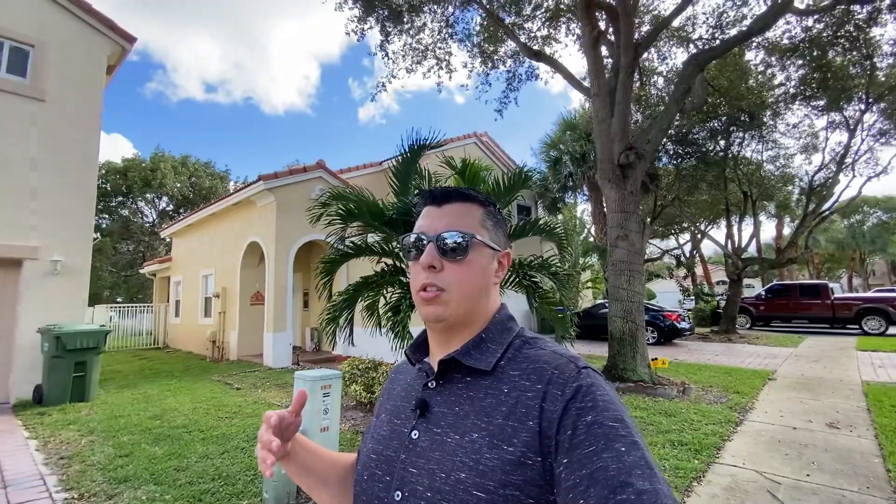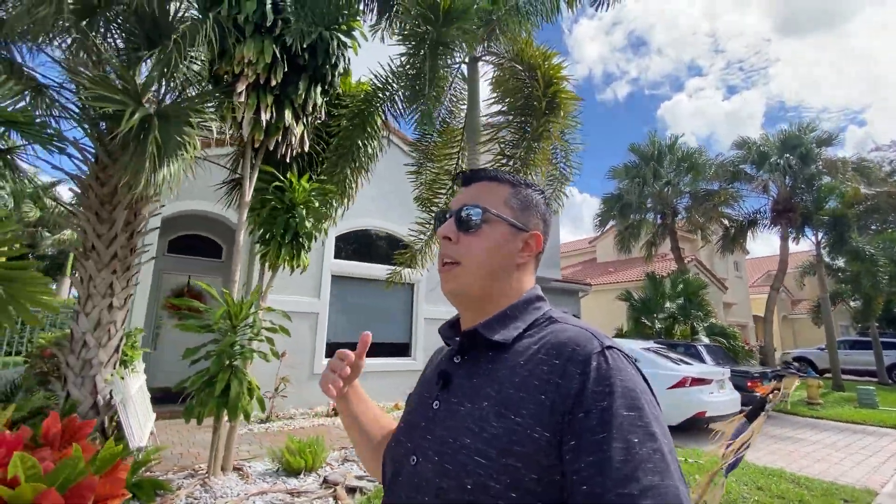The cool thing about some of these closed gated communities is not just the fact that it's gated — you have security that drives by, so it's pretty safe. Especially if you're moving here from out of state, people like to come into these communities because they don't really know the area that well, or they might not have any friends and family yet and want to feel a little bit safer. Now, because you are in an HOA, there are pros and cons just like everything else.